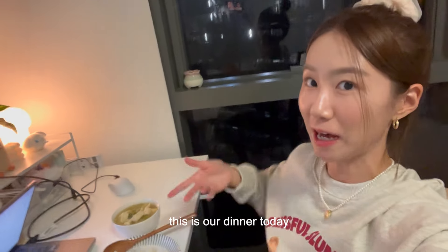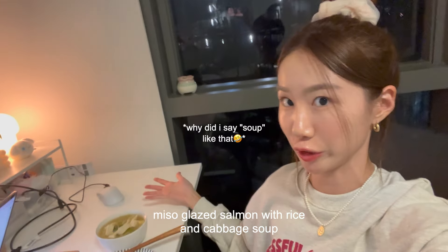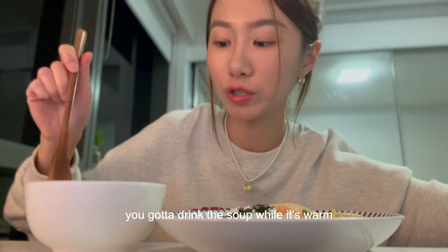This is our dinner today. The soup is so good — you're gonna want to drink this soup while it's warm.